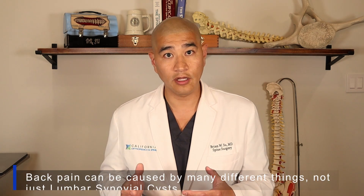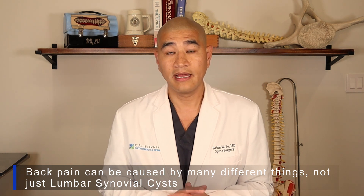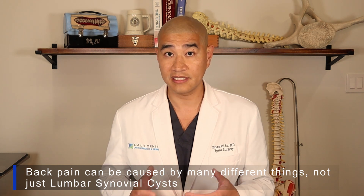There's variable relief for low back pain, particularly depending on what type of surgery you have. And again, you should be cautious if you only have low back pain in the setting of a synovial cyst — be cautious about having surgery for that.